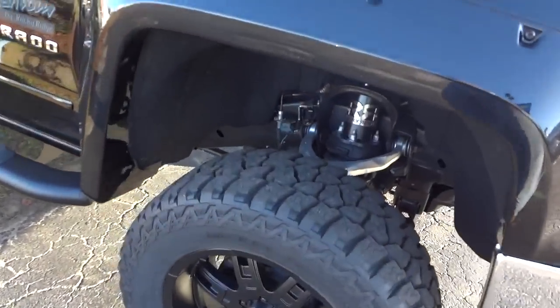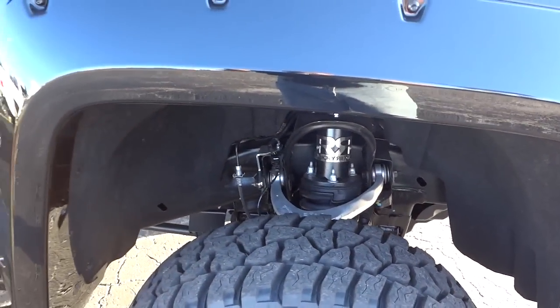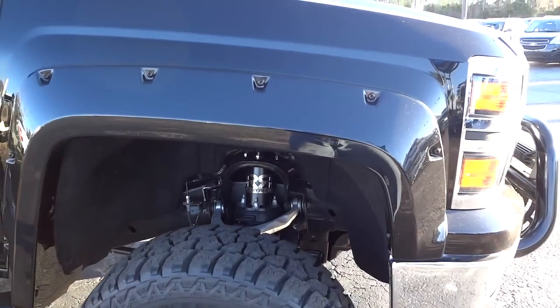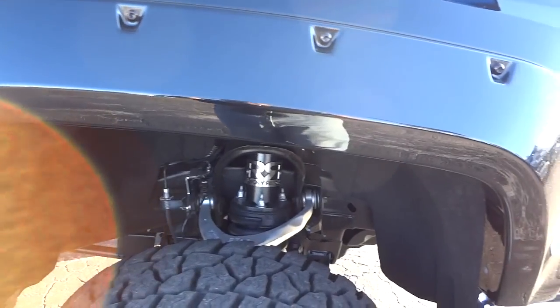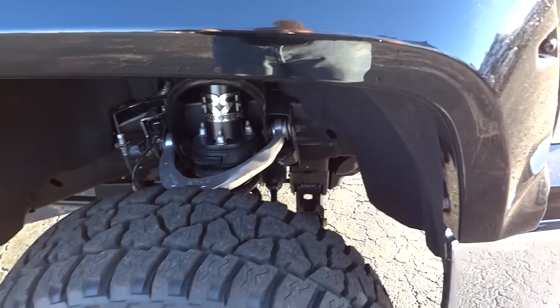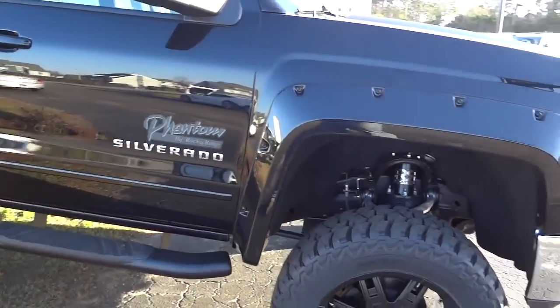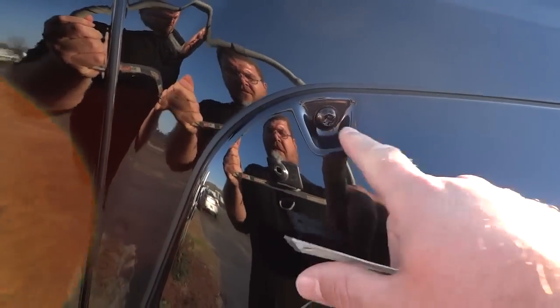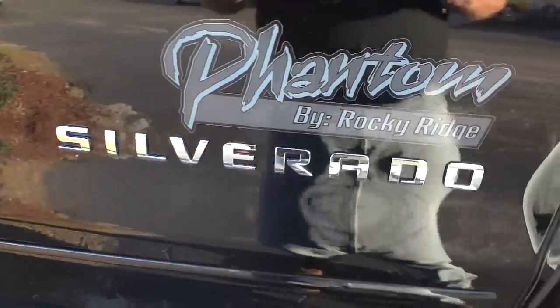Mickey Thompson tires. This one has a six-inch Rocky Ridge lift that is covered under the factory warranty through Chevrolet. People tell me it rides really good — rides just as good, if not better, than a factory truck. The tire wells are bolstered by this off-road looking design with the bolts showing. It's pretty cool, and you've got the Phantom Rocky Ridge badge there.